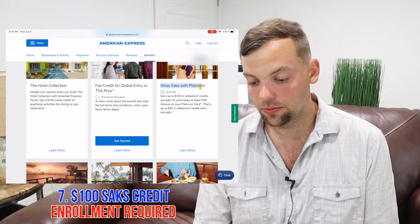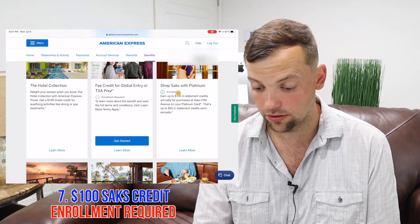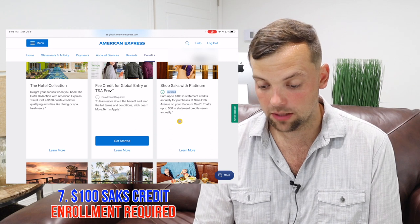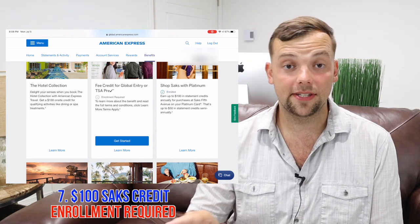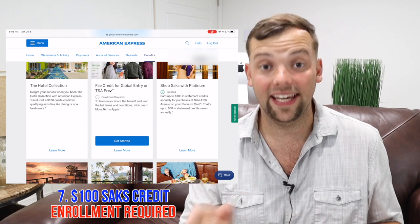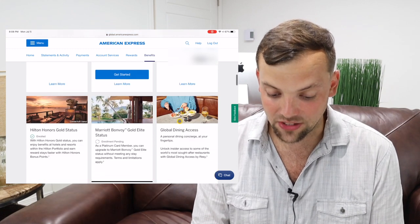Saks — shop Saks with your Platinum card. You do have to enroll for this. I got my enrollment confirmed with a green check mark. So log in, scroll down, and if you want that $50 credit annually at Saks, you need to come in and enroll for that as well.